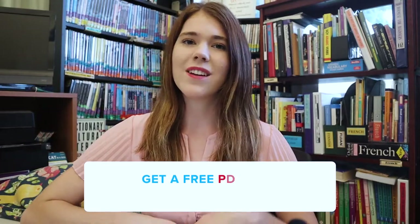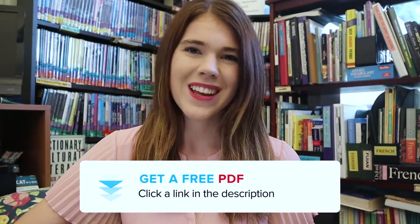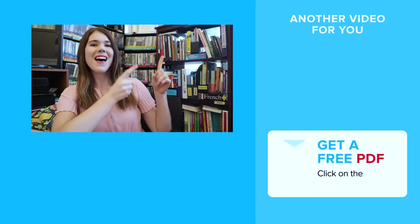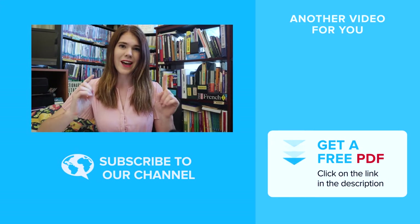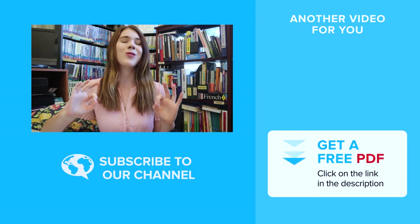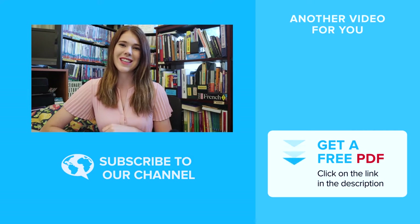If you want to review everything covered in this video, check out the free PDF in the description below — it's pretty useful. And if you want more tips and tricks for learning languages authentically, be sure to press on that video right over there. It's a goldmine of information. We'll see you over there.